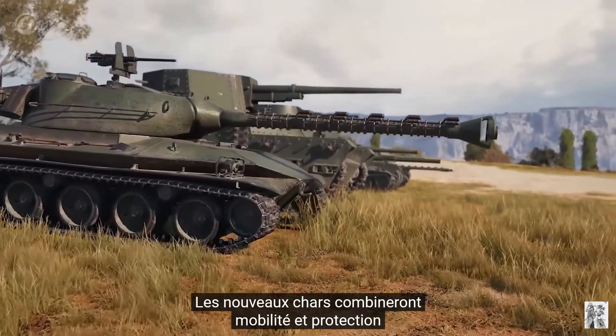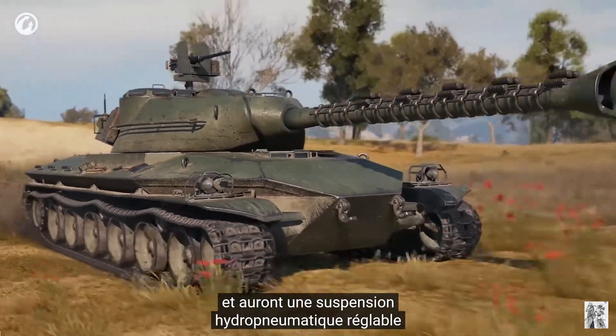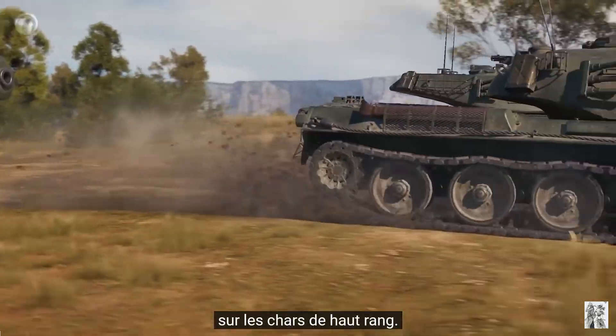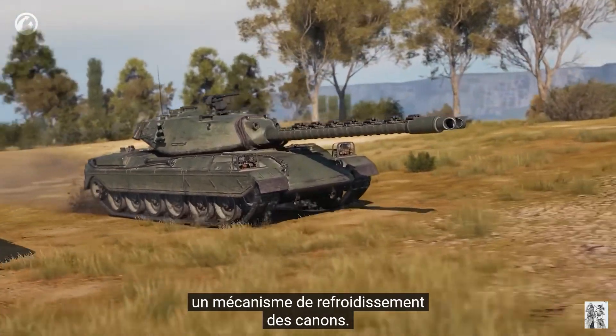The new tanks will combine mobility and protection, and feature adjustable hydro-pneumatic suspension on the higher tier vehicles. More importantly, of course, they will be equipped with a cool new gun mechanic.